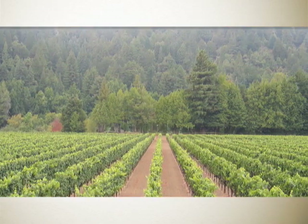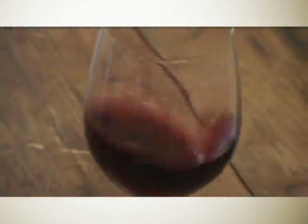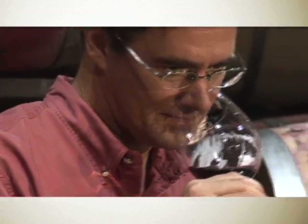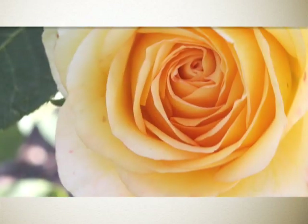These vineyards are surrounded by redwood trees. The fruit characteristics that you get are phenomenal. The flavors are boysenberry, blackberry fruit, rose petal, very soft silky texture, and nice richness.